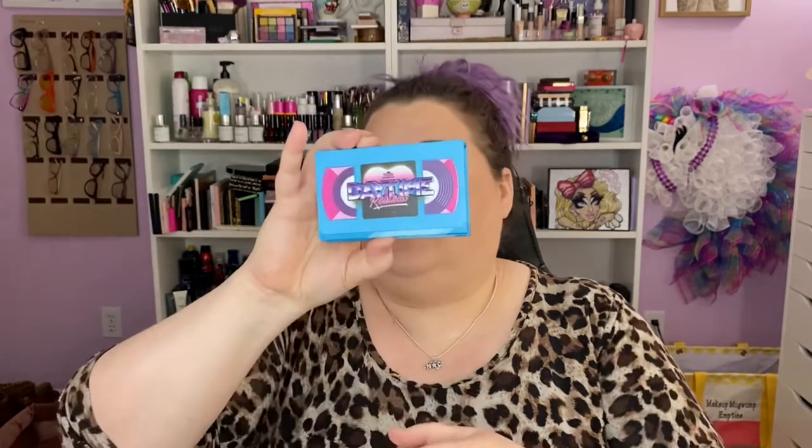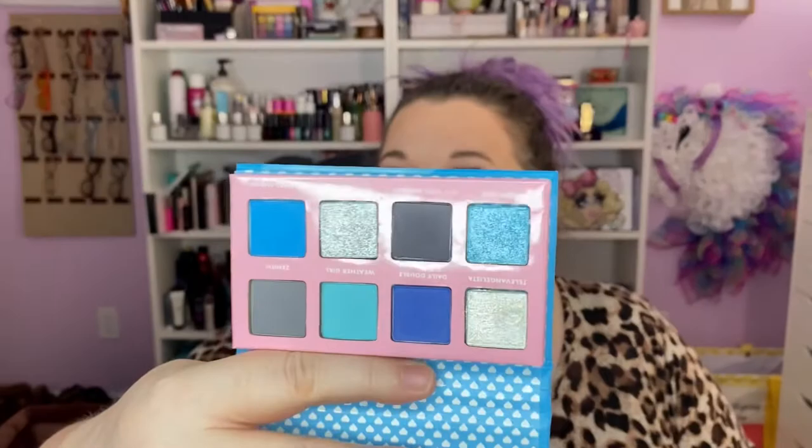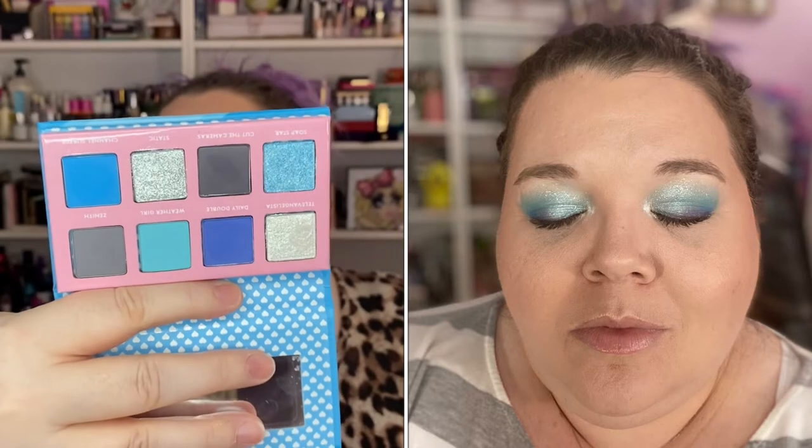This one is also new — this is the Trixie Cosmetics Daytime Realness palette. It's blue. If you don't like blues you're not going to like this palette. It is gorgeous and I love it and I will keep it forever. Cutest thing, cutest packaging. Love it to death.